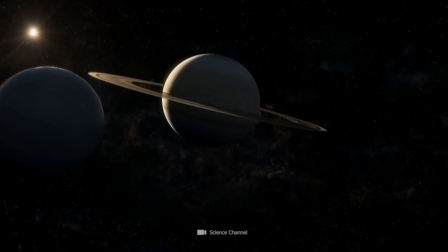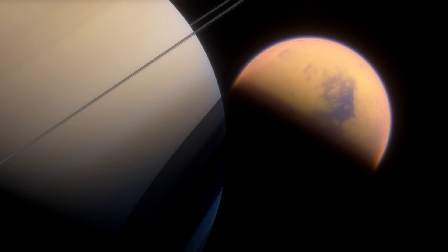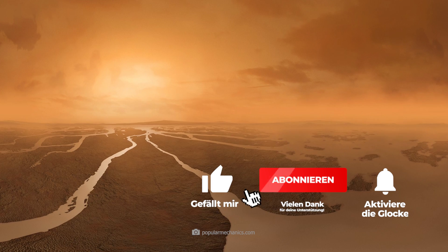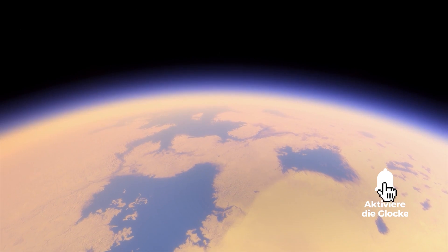Spectacular images from the depths of space. Scientists present pictures of Titan, the enigmatic moon of Saturn. But what makes this celestial body so fascinating and Earth-like? Let's delve into Titan's mysteries together.